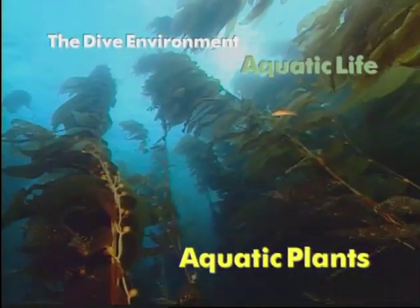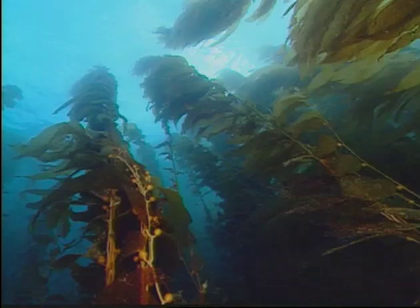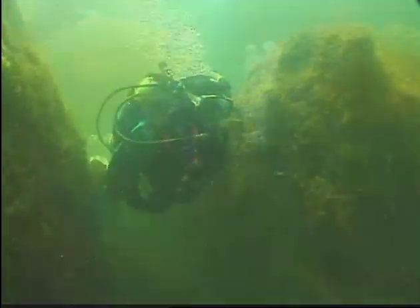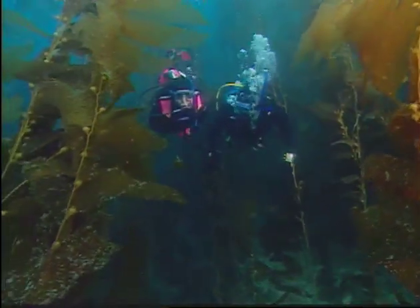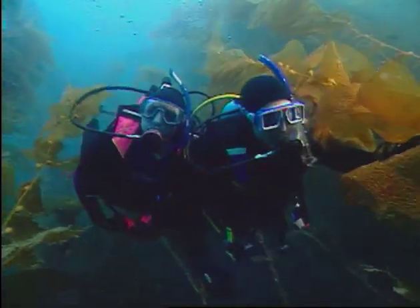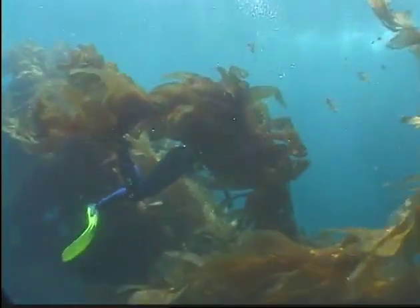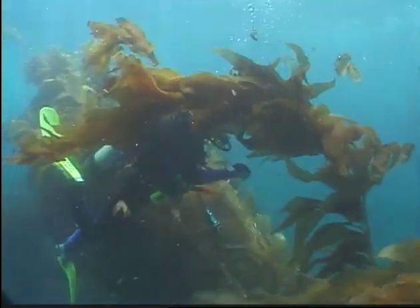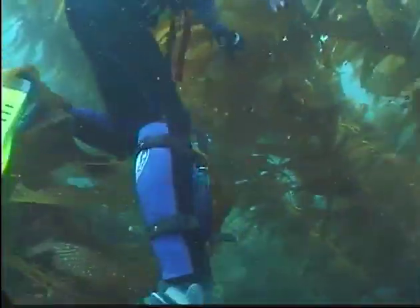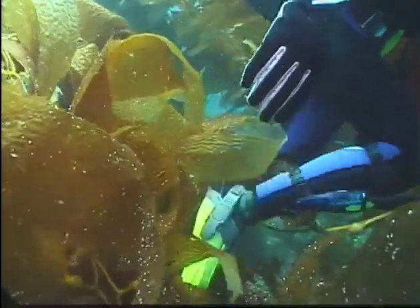Aquatic plants range from giant kelp forests to grasses and algae in freshwater lakes and rivers. There's a small possibility of entanglement in some of these, but keep streamlined, watch where you go, and avoid dense growth areas, and this won't be much problem. If you do get snagged, stop and back up slightly — don't turn around because it just wraps the vegetation around you. It's usually only a strand or two, which you and your buddy can clear easily. If you're caught in more than a few strands, try breaking them by bending and snapping — this is often more effective than trying to cut free with your knife.